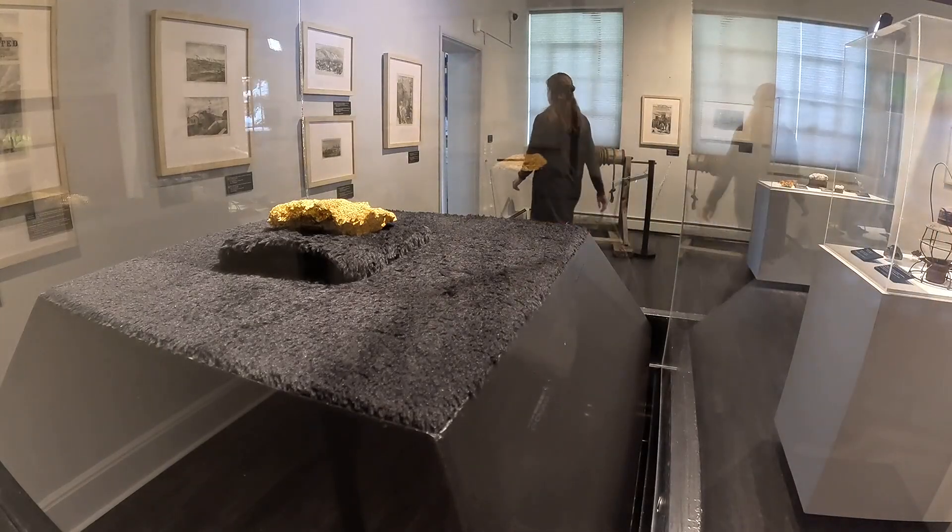This exhibit is open for two years, so you've got plenty of time to come see it. No gold rush to get up here — you've got two years to see this temporary exhibit. The museum here in Leadville is open seven days a week, and a lot of the items inside were donated from the Denver Museum of Nature and Science, the Molly Brown House down in Denver, as well as two museums here in Leadville.